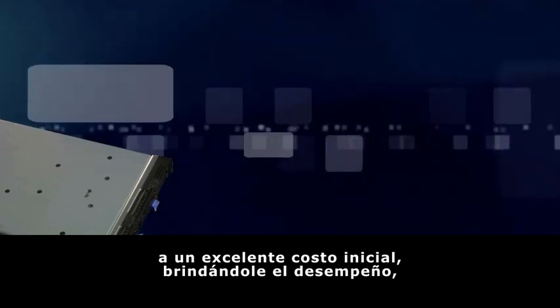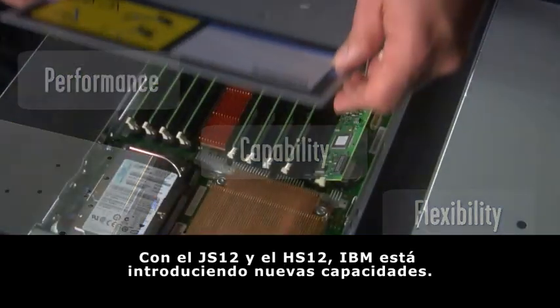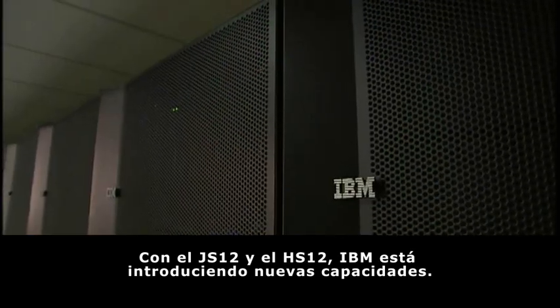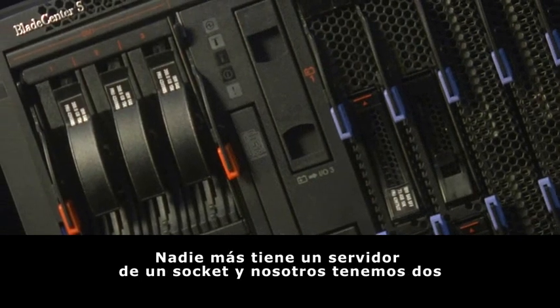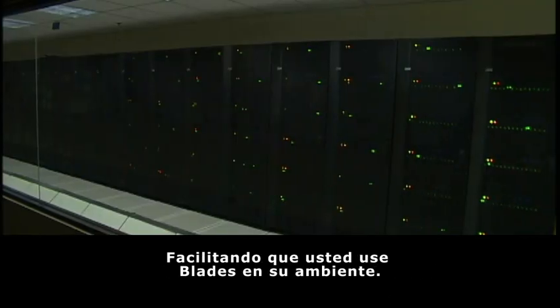The HS12 gives you the performance, the capability, and the flexibility that you want. With the JS12 and HS12, IBM is introducing new capabilities. No one else has a single socket server, and we've got two to help you use blades in your environment.